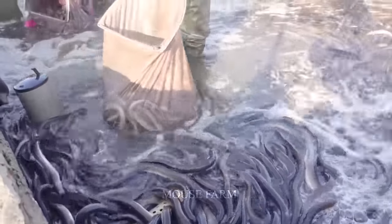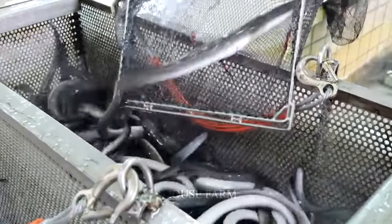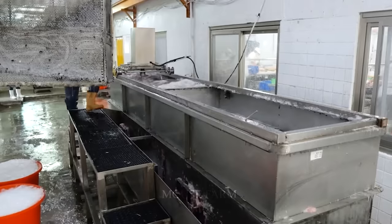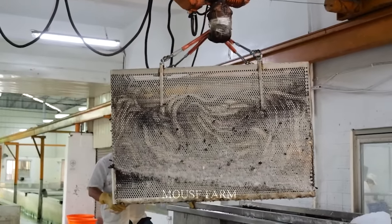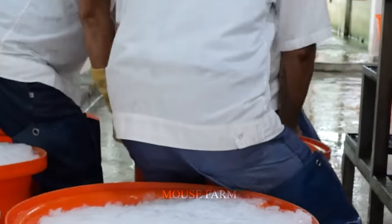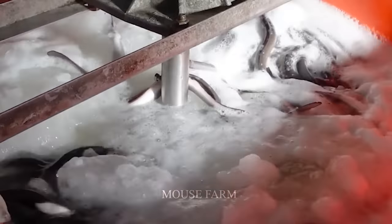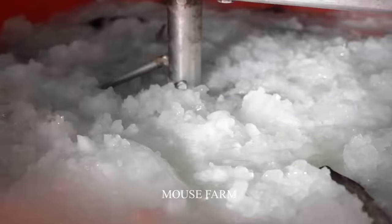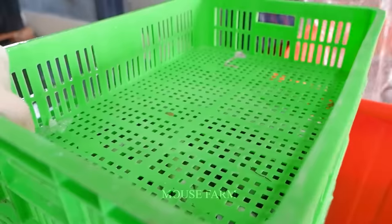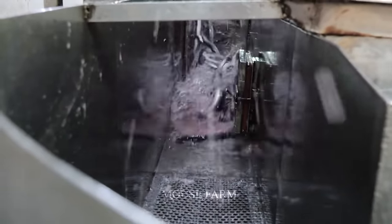We will now step into the processing factory to see how thousands of eels are processed within an hour. After the eels are brought to the processing factory, they will be poured into stone bathing tanks. This is very necessary because the eel's body secretes a large amount of mucus. In the tank, a rotating system like a washing drum is installed to clean up this mucus. After about 25 minutes, the eels will be dumped out according to the conveyor system.